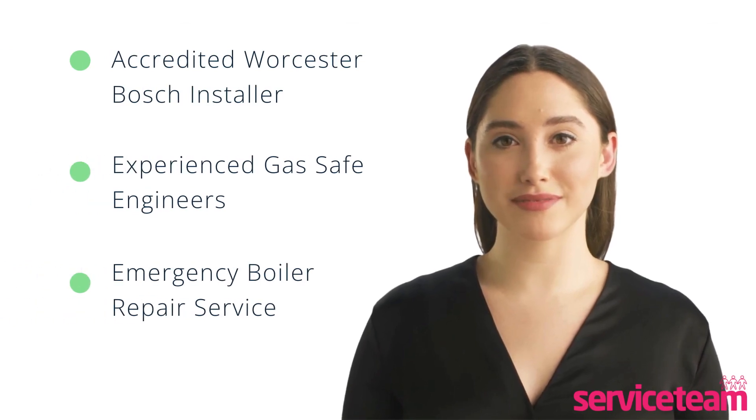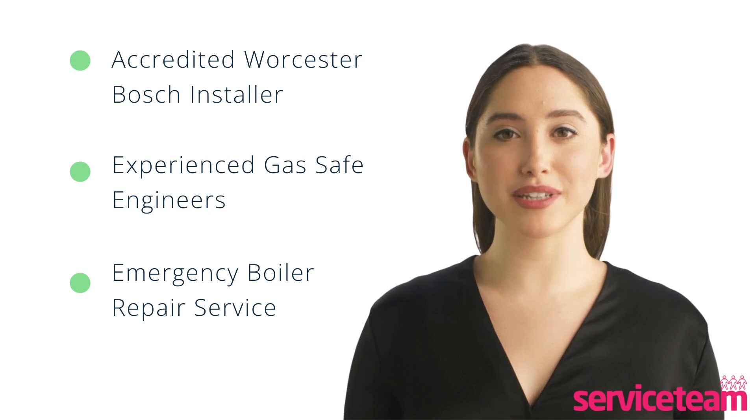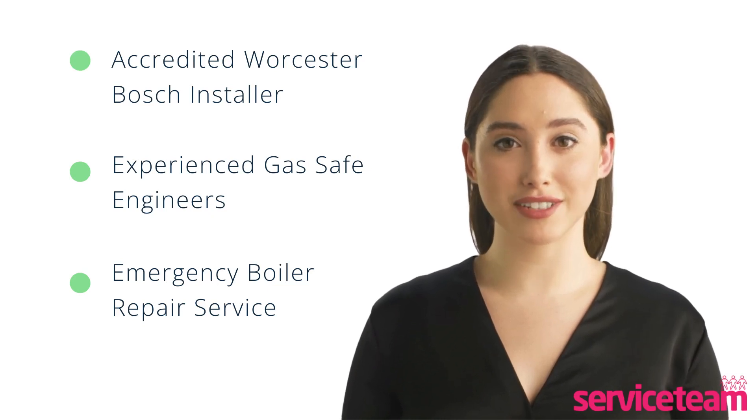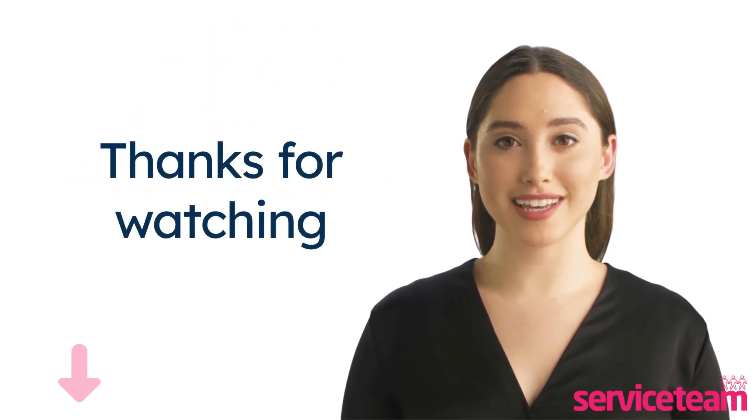Service team heating engineers can handle all boiler makes and models. As the accredited Worcester Bosch boiler installer, we guarantee to meet the highest standards set by the manufacturer. Click on the link below in the description to book a service team heating engineer. Thanks for watching, and stay warm.